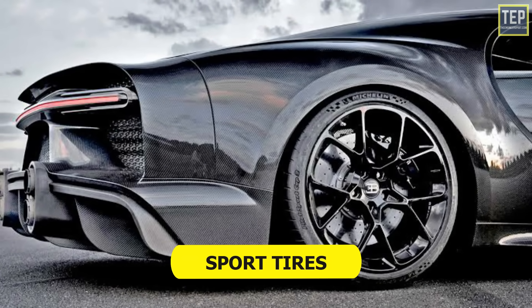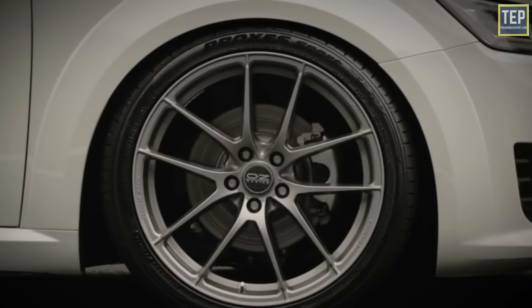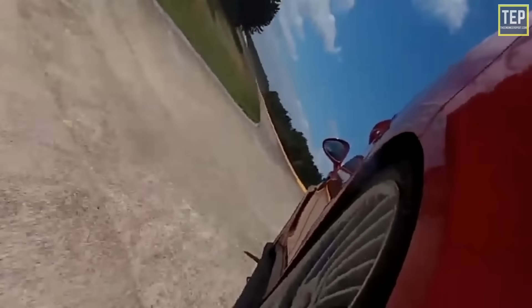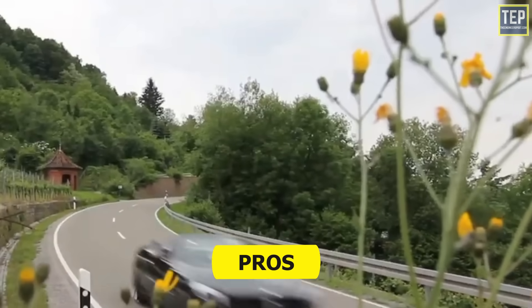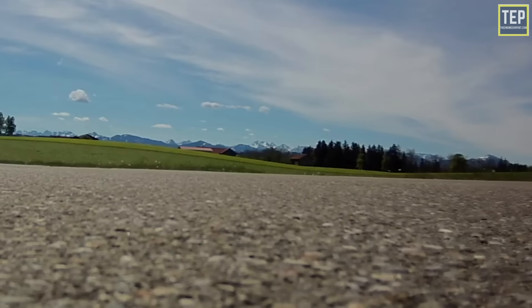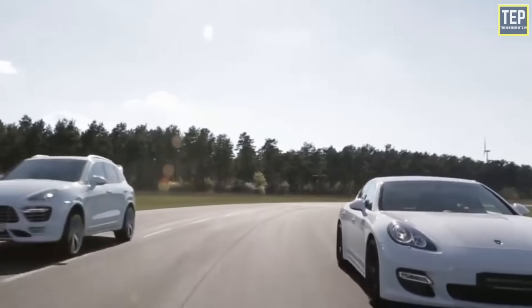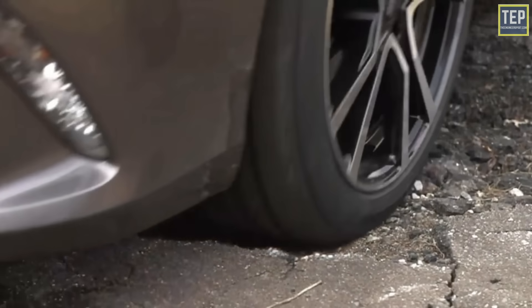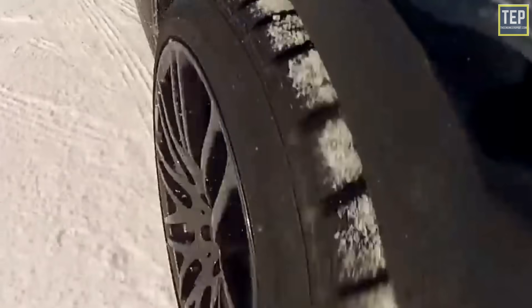Sport tires are used on high performance cars and are designed for excellent handling performance and fuel economy. They have a wider contact patch area providing excellent grip on dry roads, and stiffer sidewalls provide better lateral and cornering forces designed for high speeds. They are typically used with bigger rims and have low profiles, giving the vehicle a competitive edge in cornering, braking, and handling. Sport tires are not meant for rough roads — hitting a pothole can cut the rim through the sidewall or damage the wheel. They are designed with softer compounds for better grip and traction, which also means they are more susceptible to wear.